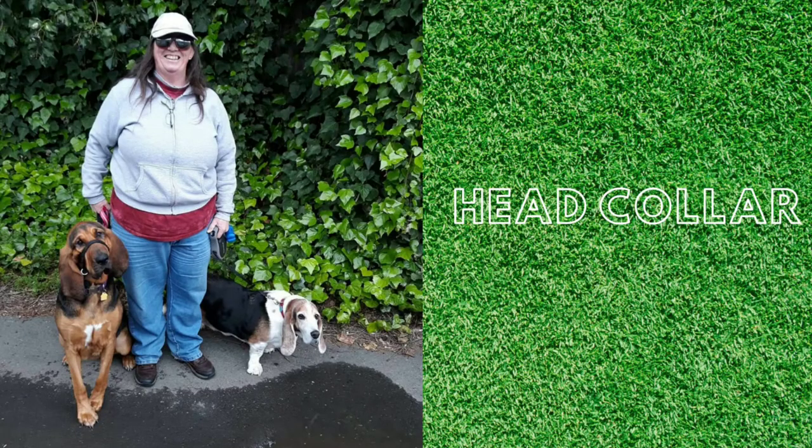The head collar came out in the 90s and was very popular at the time and still is today. There are two main companies that make these products: Gentle Leader and Halty. There are probably other companies but those are the two originals. As a horse person, I'm familiar with head collars — that's how you lead horses around — so I got the concept of trying something different other than just always a neck collar or a harness.